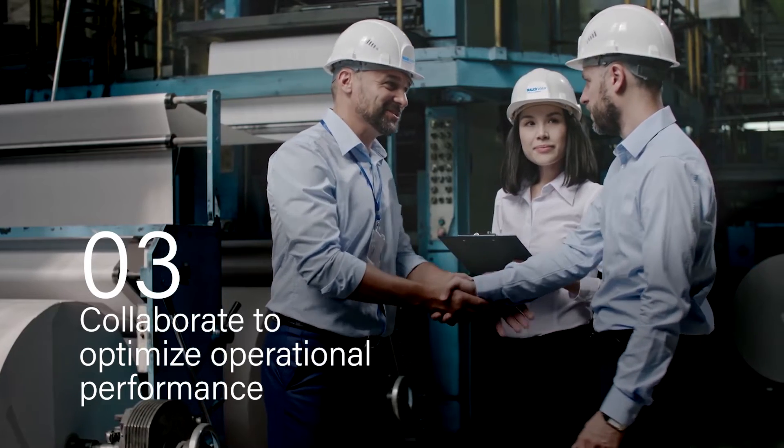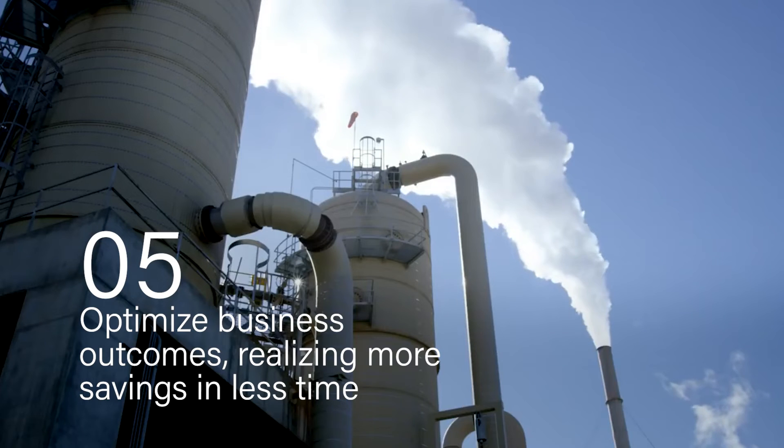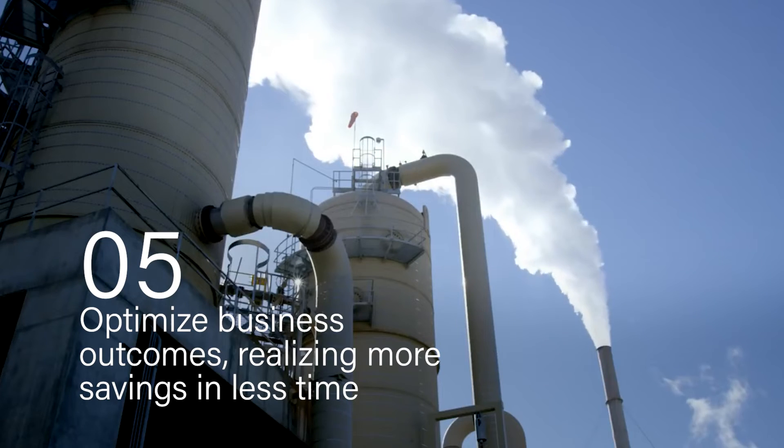collaborate to optimize operational performance, achieve 360-degree visibility of enterprise value projects, and optimize business outcomes, realizing more savings in less time.